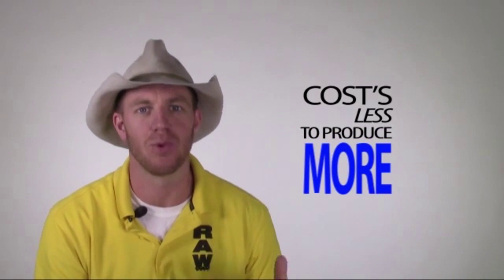When using the Raw Solubles, you realize twice the benefits. It costs less to produce more, which is why the trend towards Raw is growing so rapidly.